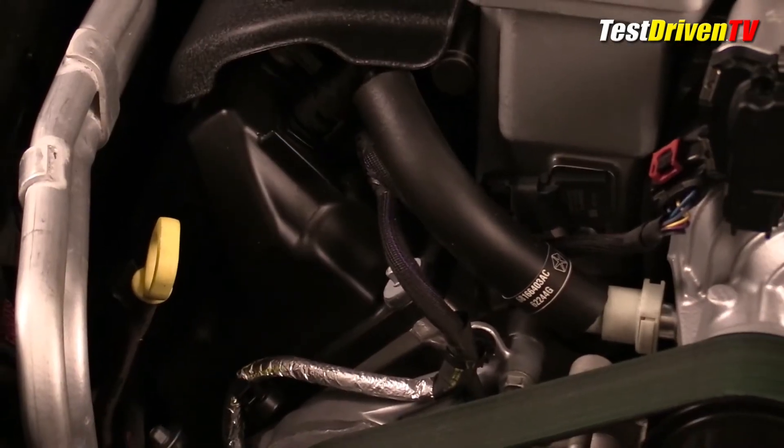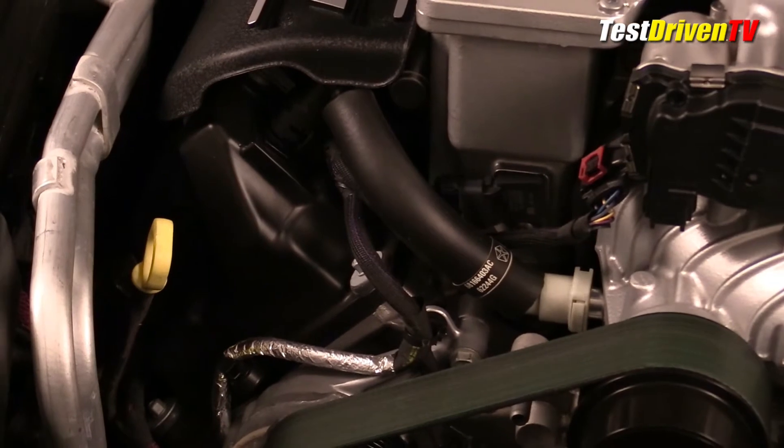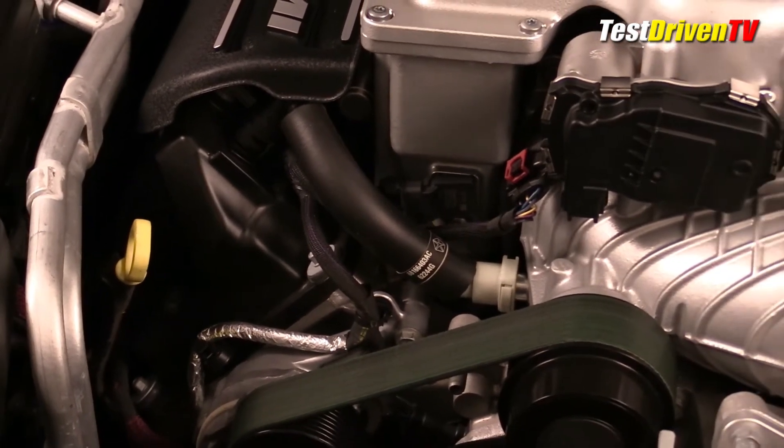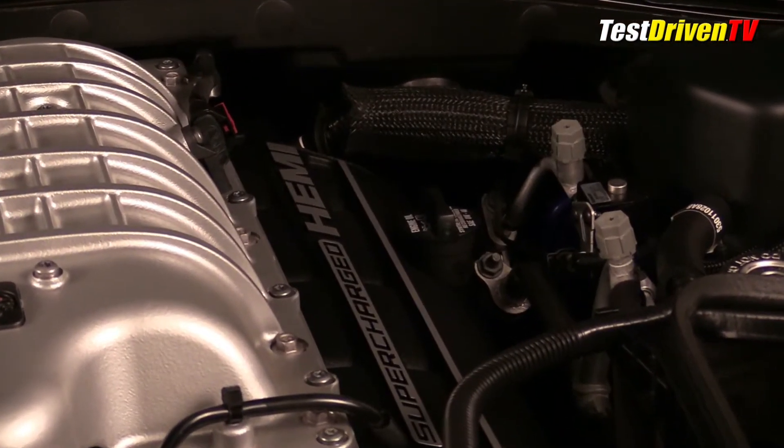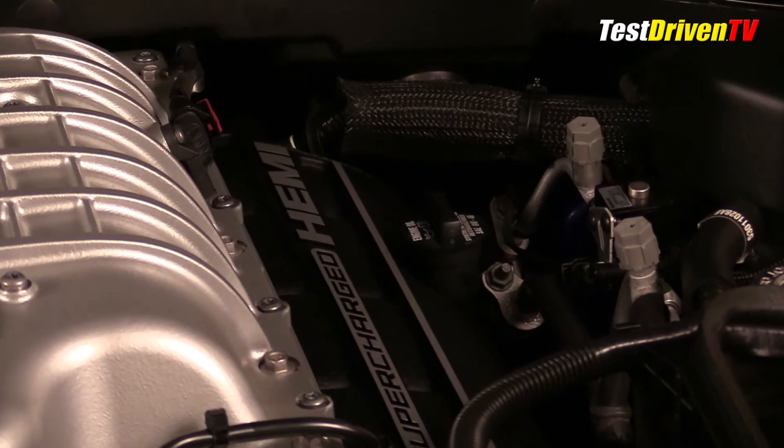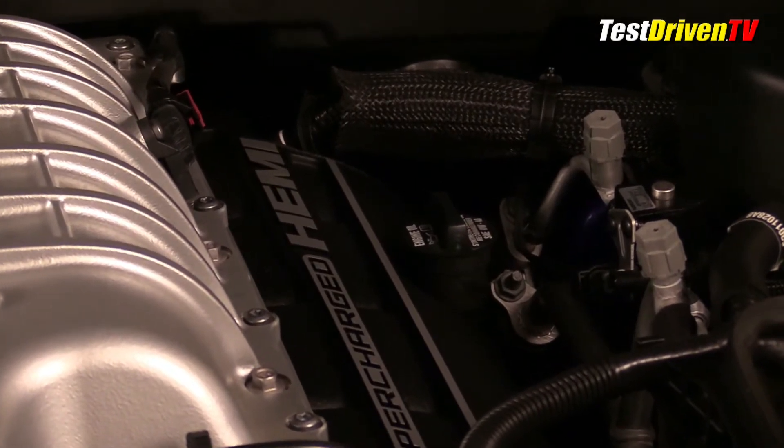Maintenance and service is made easy in spite of the massive engine's packaging. Checking the oil is done at the front passenger side of the engine — you can see the dipstick right there. The oil cap itself is located on the driver's side rear of the engine. The oil filter is down on the bottom, accessible from underneath.